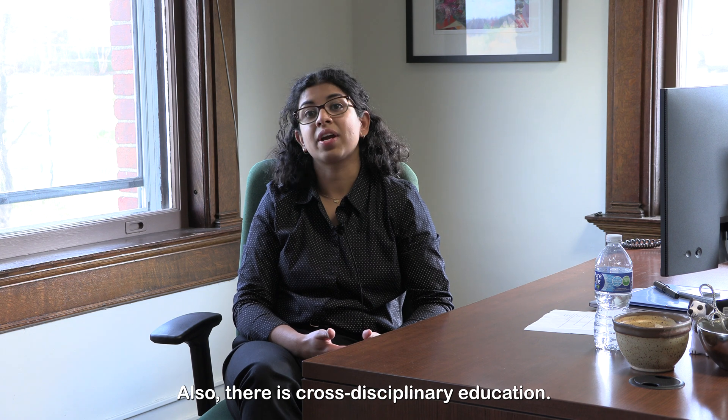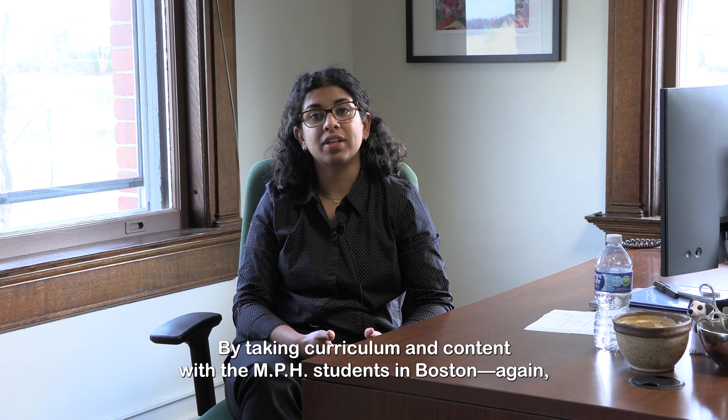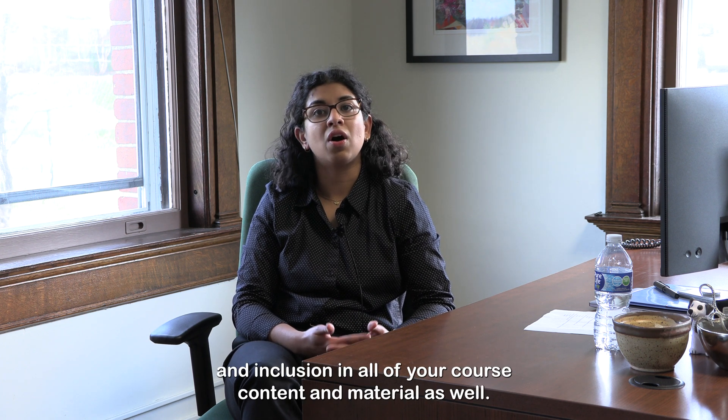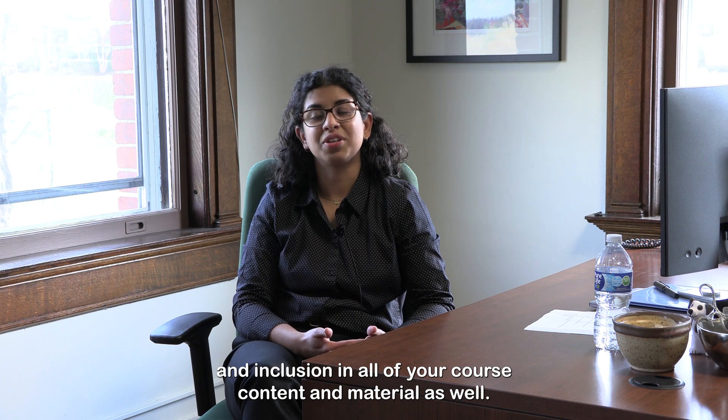It's a well-recognized degree and it's adaptable to all healthcare professions as well. Also, there is cross-disciplinary education. By taking curriculum and content with the MPH students in Boston — again, either remotely or in person — we are ensuring diversity, equity, and inclusion in all of your course content and material as well.